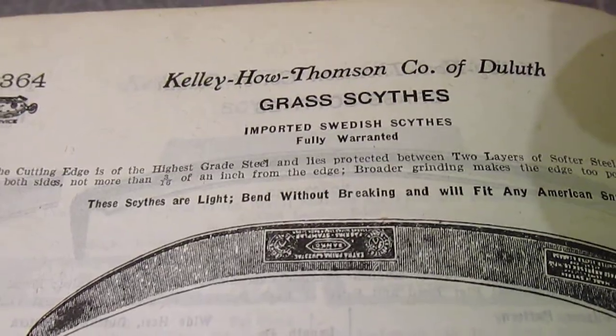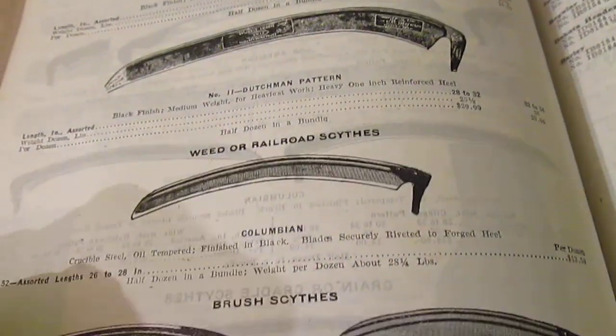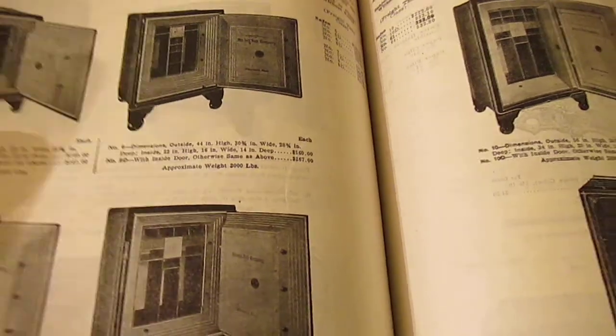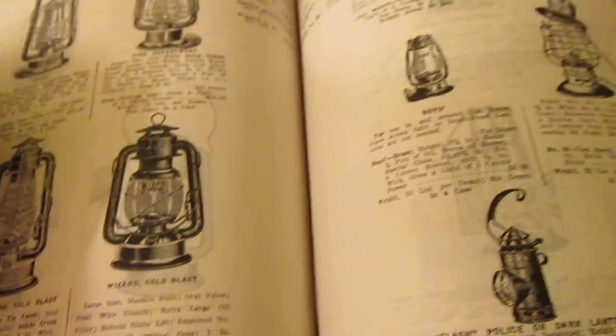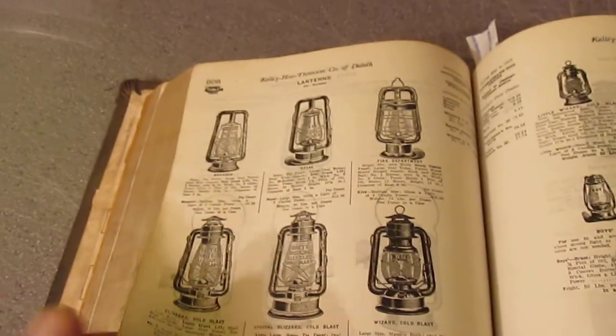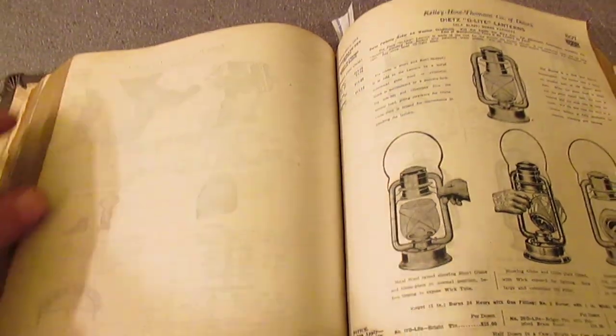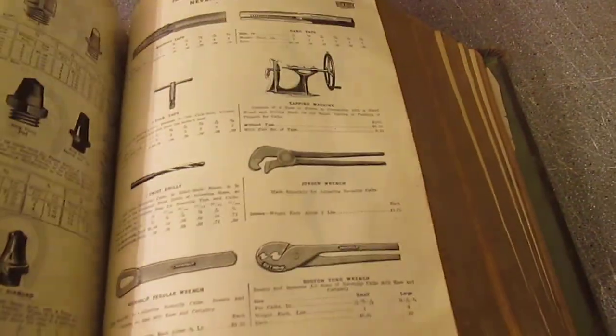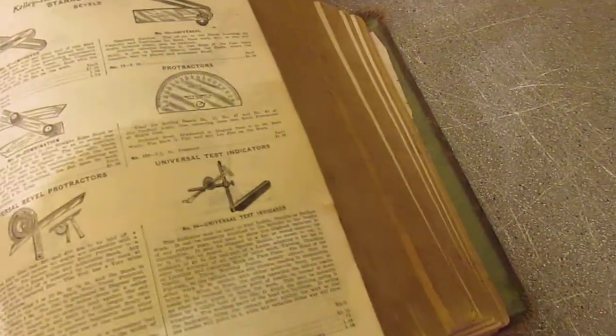It just goes on and on — grass cutters, those are basically the old weed whackers. If our kids had to use one of them nowadays they'd probably fall over. Safes — they don't make stuff like this anymore. Lanterns, pages and pages of lighting and lanterns. Horseshoes, horse tack, saddles — it's just incredible the stuff that's in this book.